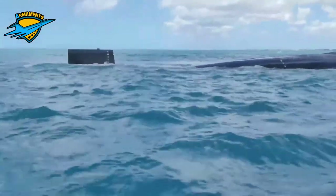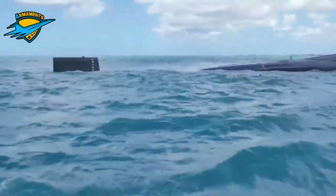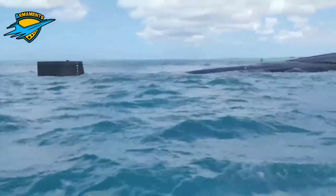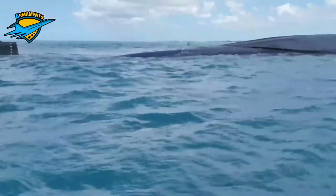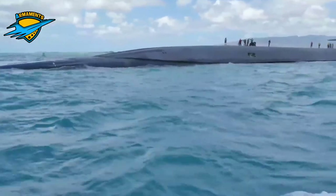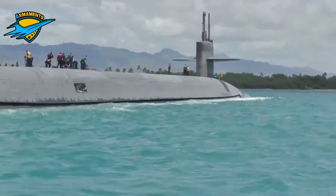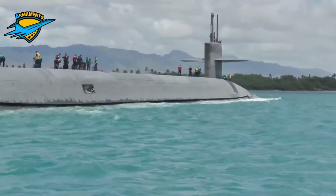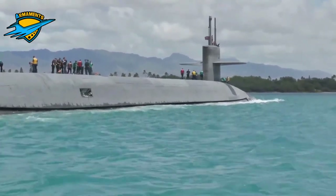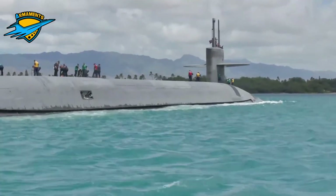The 14 SSBNs together carry about half of US active strategic thermonuclear warheads. A thermonuclear weapon — also called a fusion weapon or hydrogen bomb — is a second-generation nuclear weapon design. Its greater sophistication affords it vastly greater destructive power than first-generation atomic bombs, a more compact size, a lower mass, or a combination of these benefits.